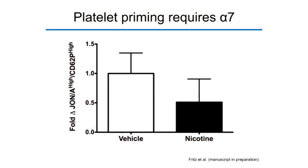If we can't control bleeding in alpha-7 knockout animals and platelet priming is that important, we shouldn't be able to prime their platelets either. Just as in splenectomized animals, if you give nicotine to animals without alpha-7, not only do they fail to prime, but the platelets appear to go in the wrong direction — they are almost inactivated in the alpha-7 knockout mice.